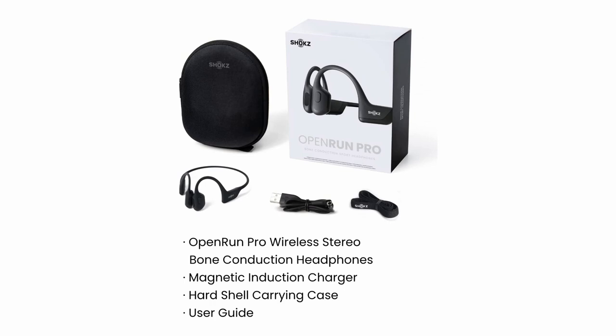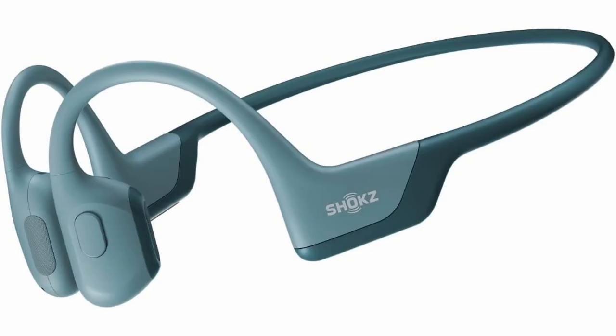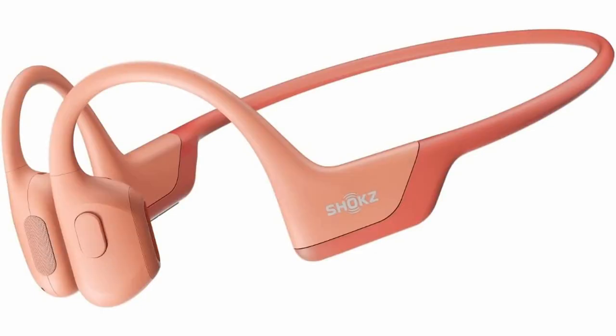When you're done using these headphones, you can keep them in the provided hard shell case. Here's something you should know before buying the Shox Open Run Pro: they can't be submerged in water. If you're looking for an all-rounder pair of bone conduction headphones, there's no better choice than the Shox Open Run Pro.